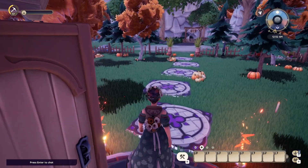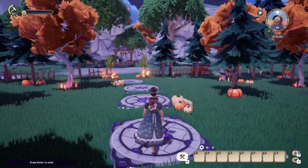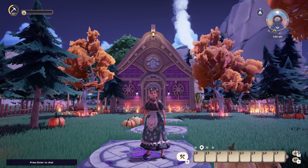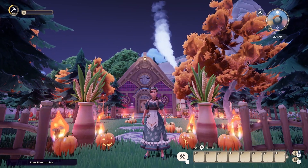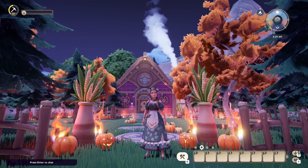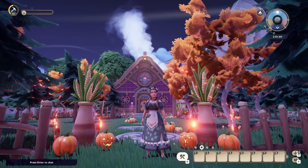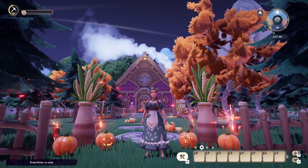This witchy, creepy vibe is just right down my alley as far as aesthetics go. This is amazing — look how awesome this is! Thank you so much for watching this video and joining me on this tour of Basil's Halloween house. I hope you liked it as much as I did — it was truly a treat for the season. I can't wait to see what else Basil comes up with in the upcoming months. Until next time, catch you later, y'all — bye!